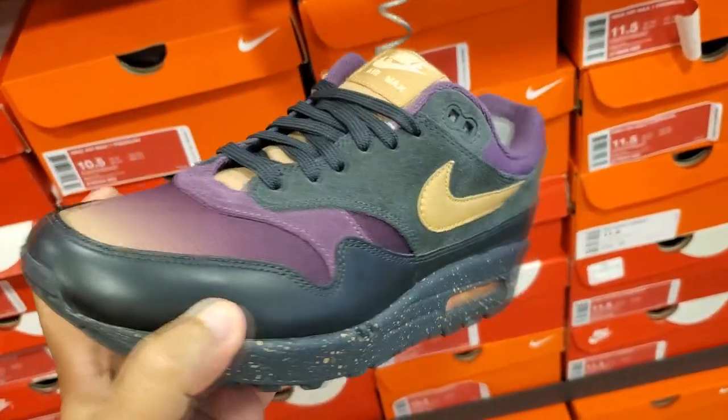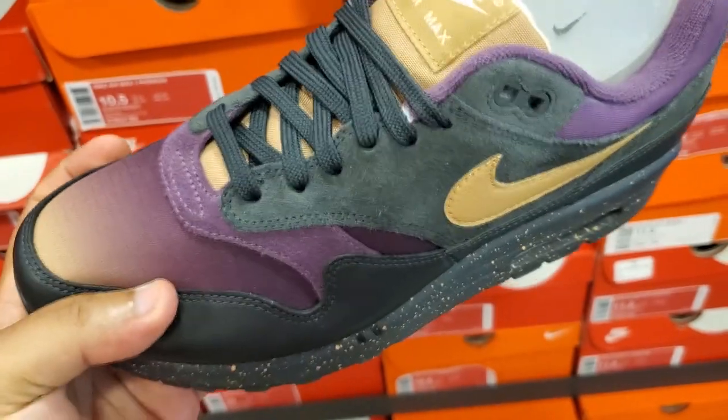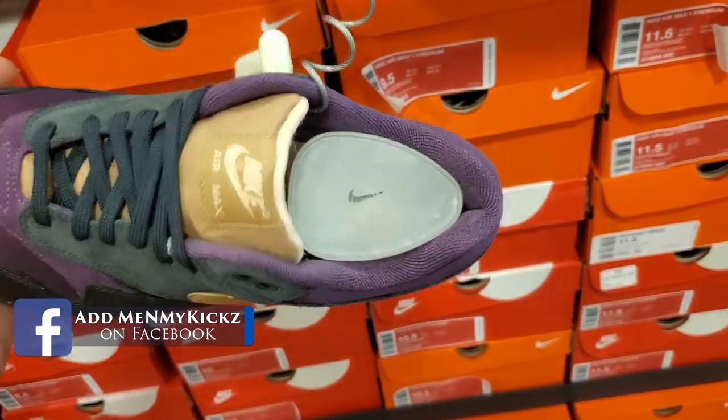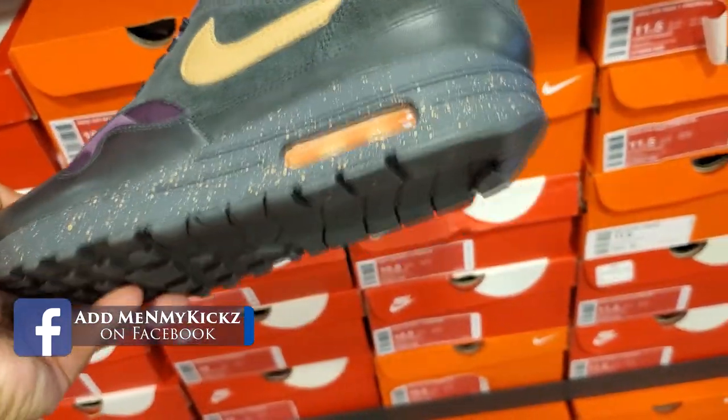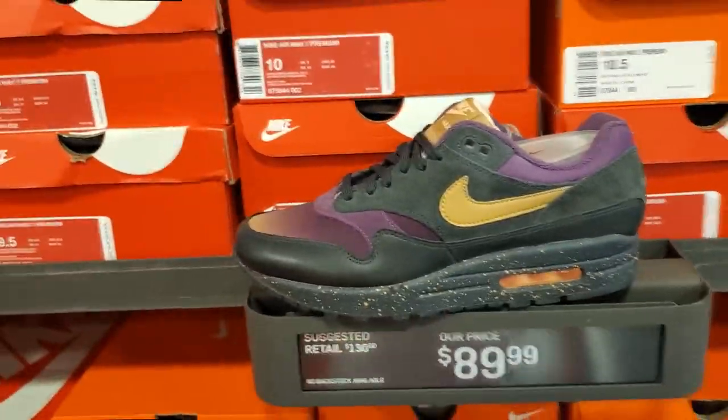Got these Air Max 1 Premium joints, and as you can see, it's got a gradient look from maroon to like a light tan. Got some black, tan, and maroon hits all over it. It's pretty decent. They charge $130 retail, they want $90 for them — that's not bad at all.